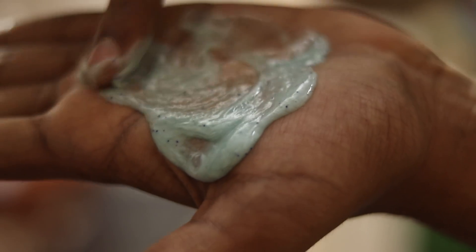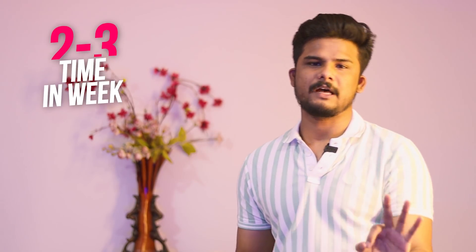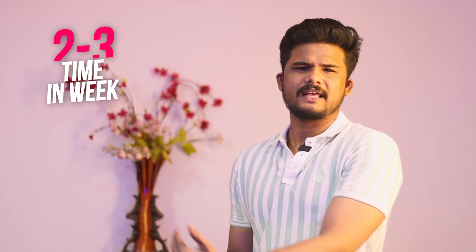If you skip the exfoliator, blemishes, tan, acne — all these problems start. If you have rough texture, you must use an exfoliator to remove pollutants and dead cells from your skin pores. Use an exfoliating face wash only twice or thrice weekly. You can use products like Mysore Sandals or similar exfoliators. At minimum, exfoliate your face two to three times a week — just do a scrub.